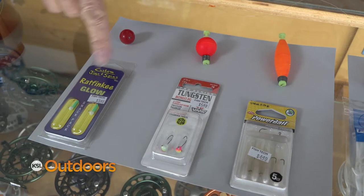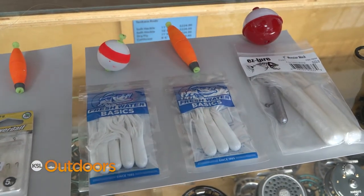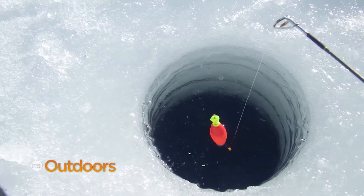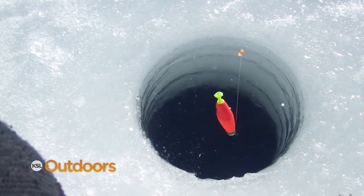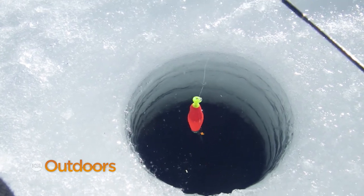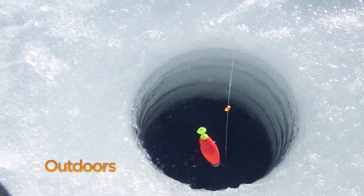The key to using a bobber is picking the right size. Match the size of the bobber to the size of the lure. You want one that just barely floats. That way, when the fish takes it they don't feel the resistance and they'll hold it a little bit longer. And if you set the hook and miss him, a lot of times they'll come back and hit it a second time.